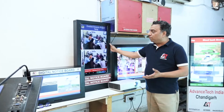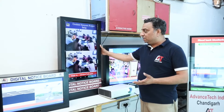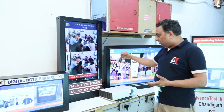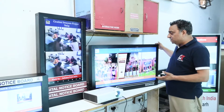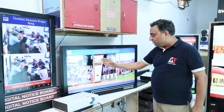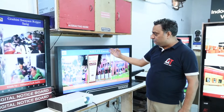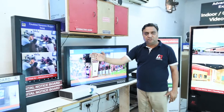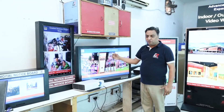This is going to be a wall-mount 32-inch digital signage solution. On the other side we have a 43-inch digital signage solution which has a facility for images, text, and other information. Both of these are wall-mount digital signage solutions.